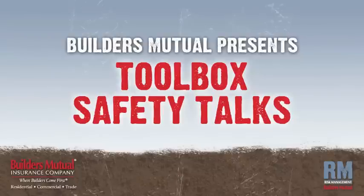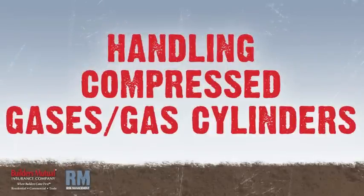Builders Mutual Insurance Company presents Toolbox Safety Talks. In this talk, we'll focus on handling compressed gases and gas cylinders.